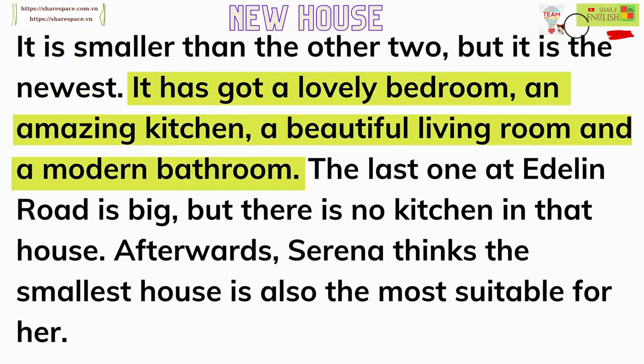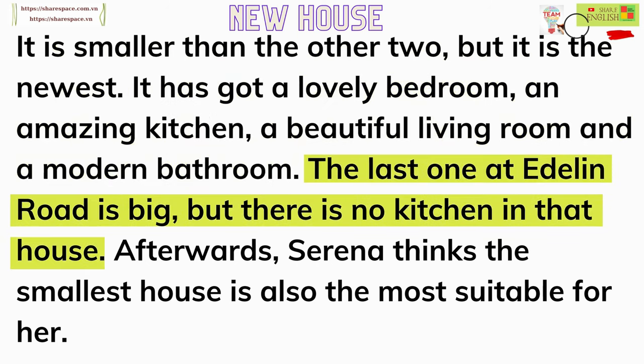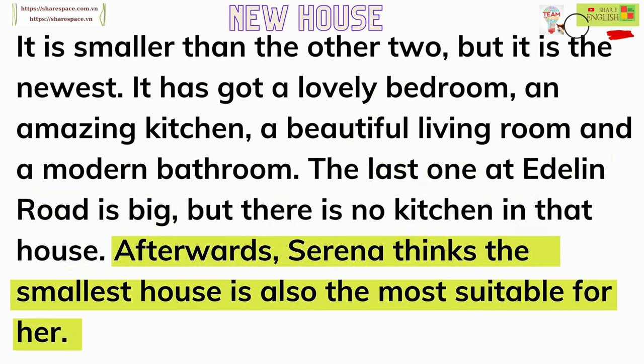It has got a lovely bedroom, an amazing kitchen, a beautiful living room, and a modern bathroom. The last one at Eadlin Road is big, but there is no kitchen in that house. Afterwards, Serena thinks the smallest house is also the most suitable for her.